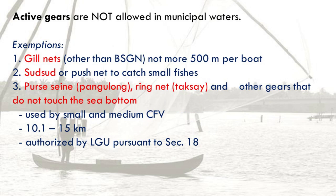Active gears are not allowed in municipal waters, but there are some exemptions. The exemptions include: 1. Gill nets, other than bottom set gill net, not more than 500 meters per boat. 2. Sud-sud or push net to catch small fishes. 3. Purse seine or pangalong, ring net or tiksei, and other gears that do not touch the sea bottom, provided they satisfy conditions under Section 18 of Republic Act No. 10654. 4. Use of small and medium commercial fishing vessels in fishing operations from 10.1 to 15 kilometers only, and authorized by LGU with prior consultation to FARMC.